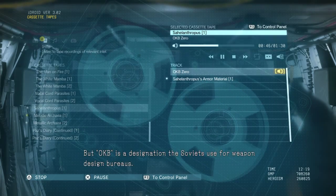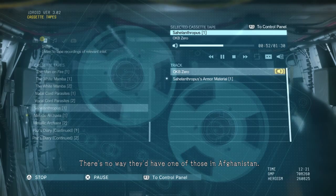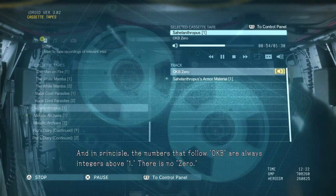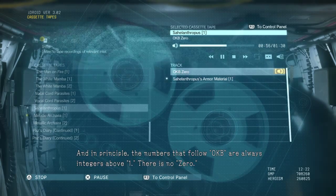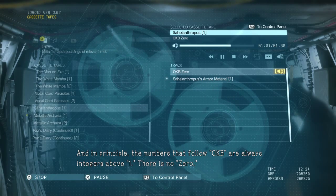But OKB is a designation the Soviets use for weapon design bureaus. There's no way they'd have one of those in Afghanistan. And, in principle, the numbers that follow OKB are always integers above one. There is no zero.